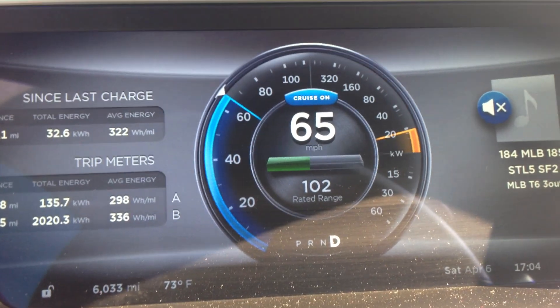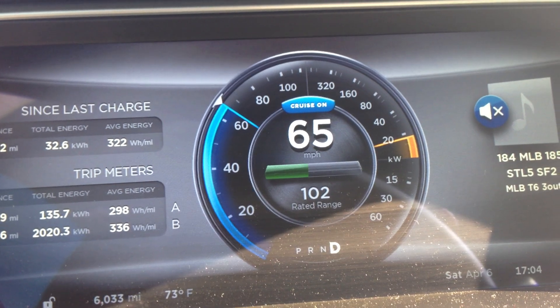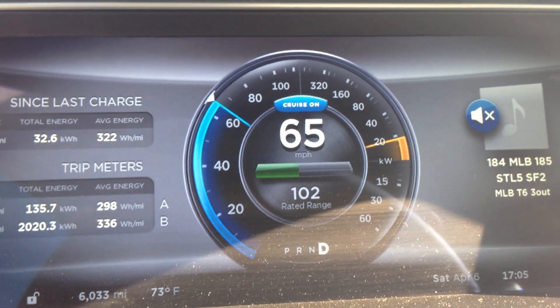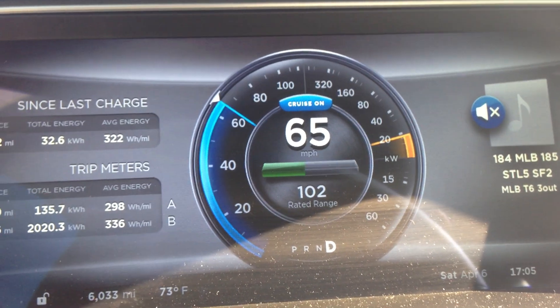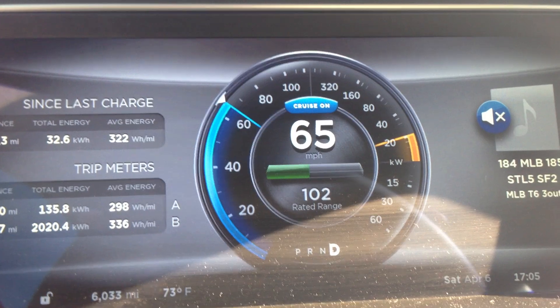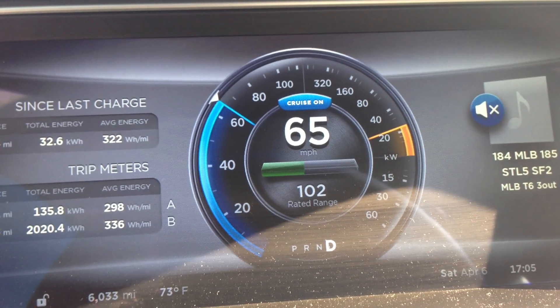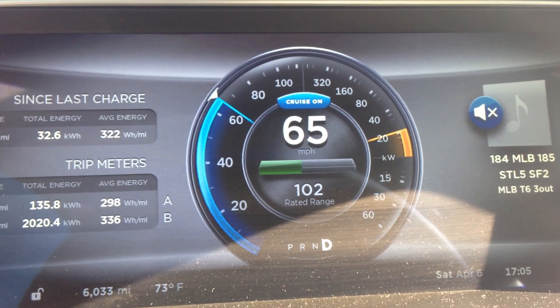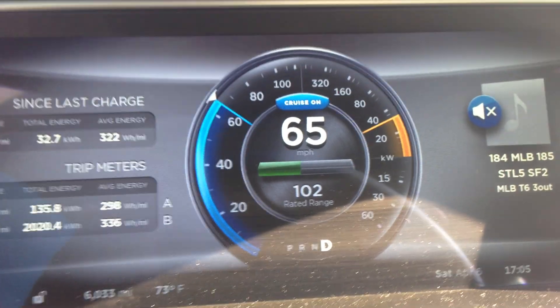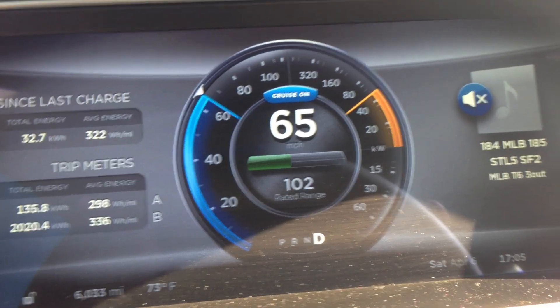What most of us have it set to is the rated range, which is an option you can set through the touch screen. That's the EPA rated range. So for all around driving conditions, that's how the EPA on their five cycle test determined how far they think the car should be able to go. That is actually probably pretty useful for most types of mixed driving.